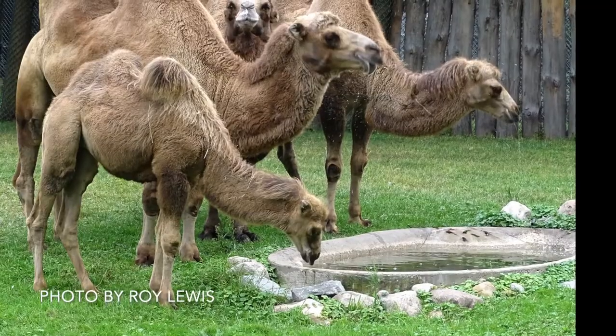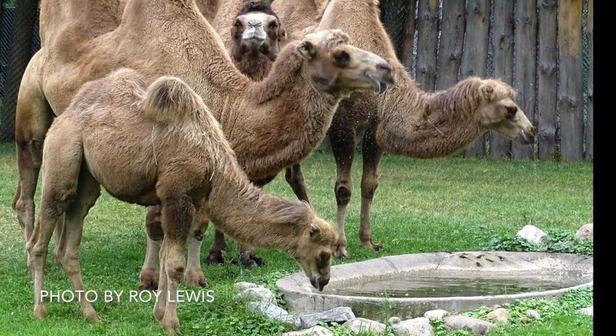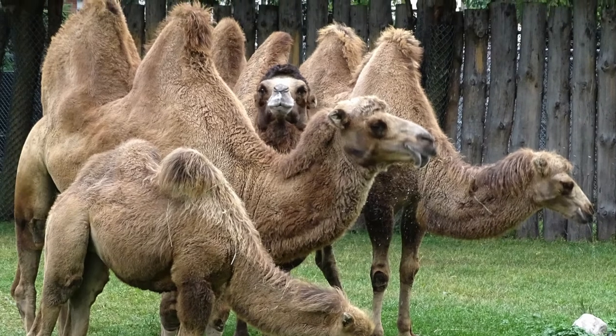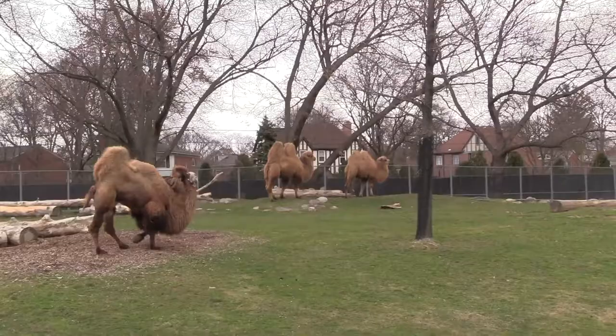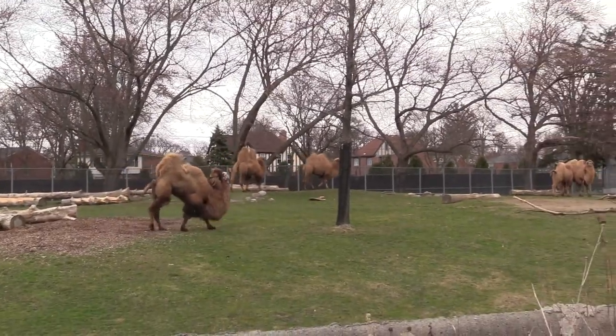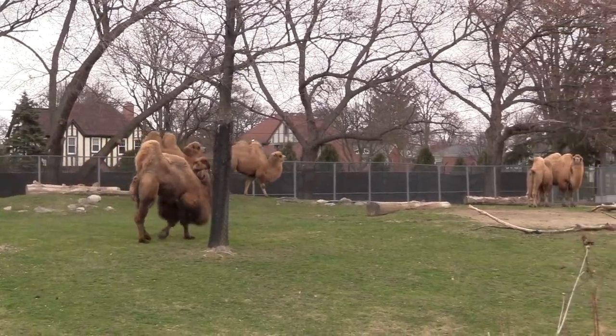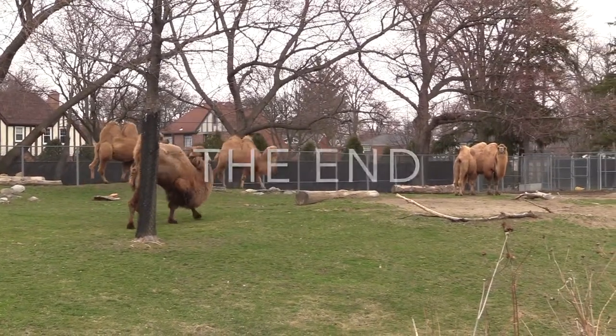So when it comes to camels, many adaptations help them to survive desert conditions with ease — but water bottles on their backs disguised as humps is not one of them. Thank you for joining me on this episode of Mysteries and Misconceptions. See you next time when we take on another animal misconception and separate fact from the fiction.